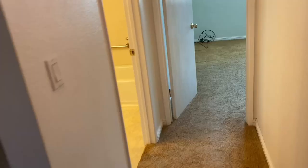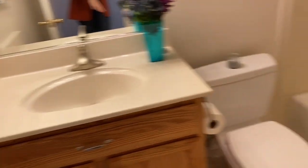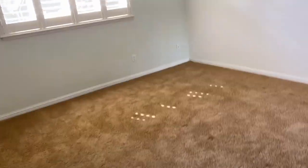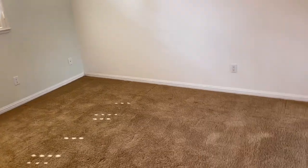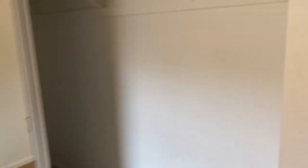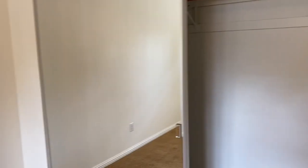Now we're going to go down towards the master bedroom and the bathroom. This is the first bathroom — one sink, toilet, and a nice tub. It's a small but cute bathroom. This is the master bedroom here; it is 13 by 13 feet. We have a nice window and this is the closet for the master bedroom — it's much bigger than the other ones, with storage on top.